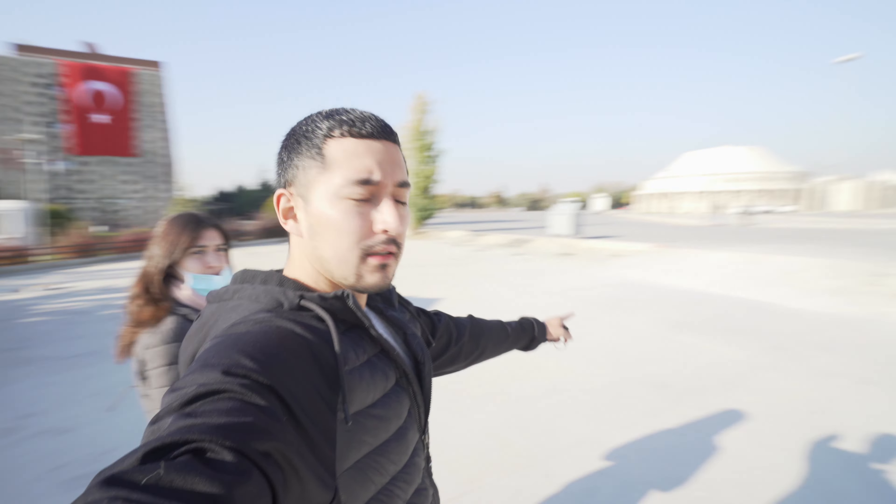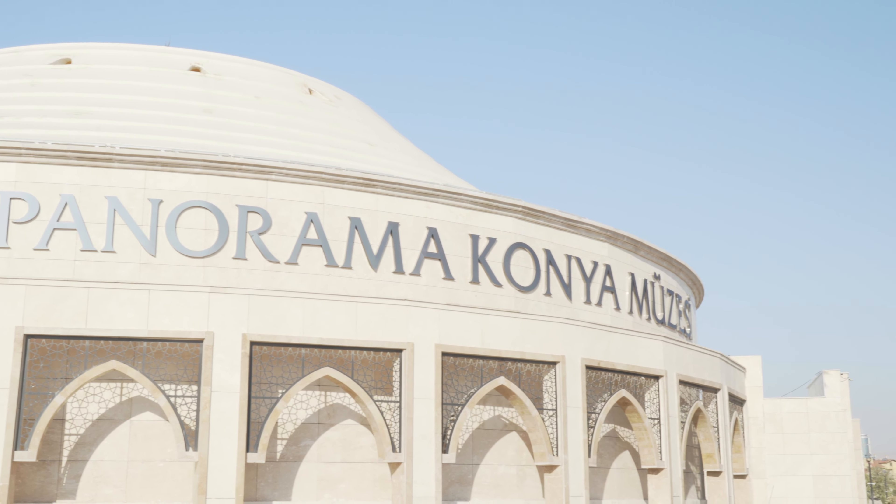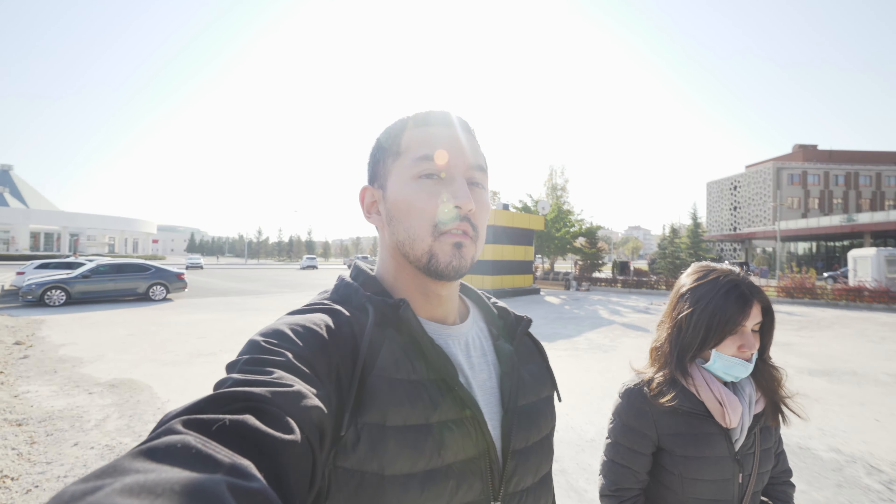Another thing I wanted to share about the hotel is that it's really conveniently located. Today we're just going to walk around to all the sites we want to see. Right here is the hotel, and that's the Panorama Museum — that's where we're going next. It's about a two- to three-minute walk, so we'll see you there.